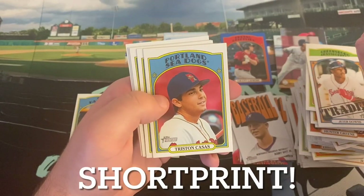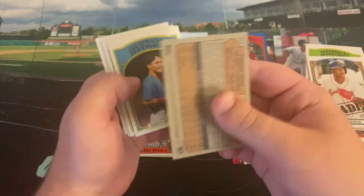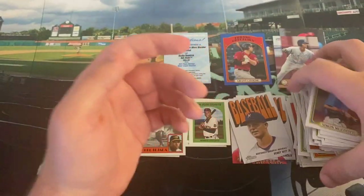Tristan Casas — he did play with the Portland Sea Dogs for the heavy majority of the year, so that's right, that's nice. That is a short print, by the way — I know because I looked and made sure I wanted to get my Tristan, very happy to get that. Simon Muzziotti, Evan Carter, Shea Langeliers, and CJ Abrams in action.